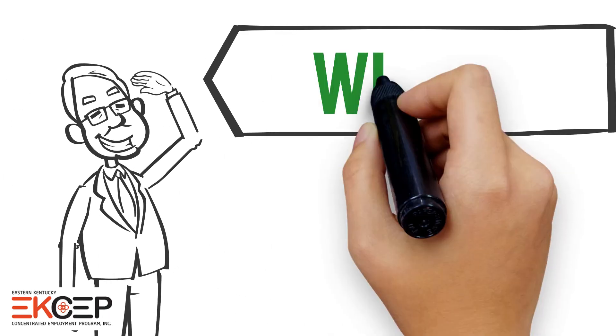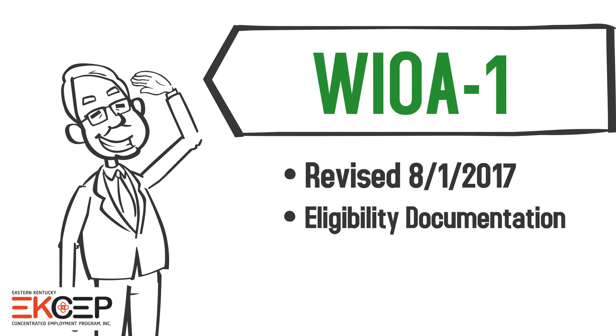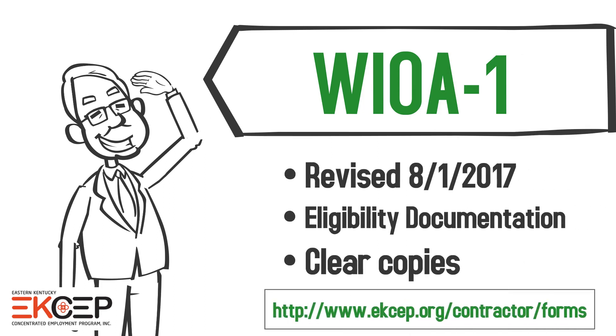The current WIOA 1 was revised on August 1, 2017. All pages of the WIOA 1 and eligibility documentation should be in the file. Clear, legible copies are important.